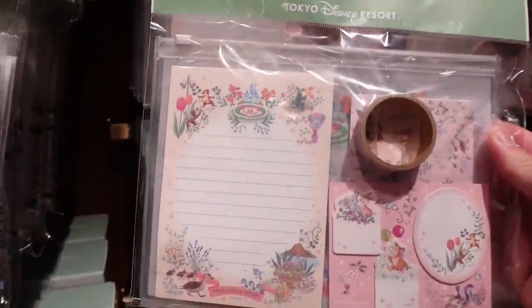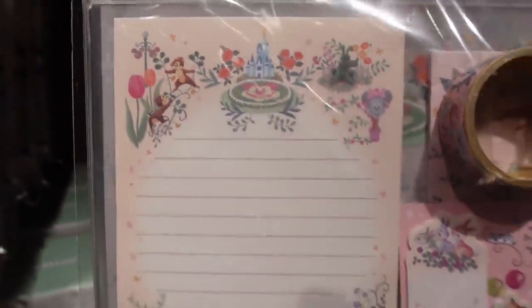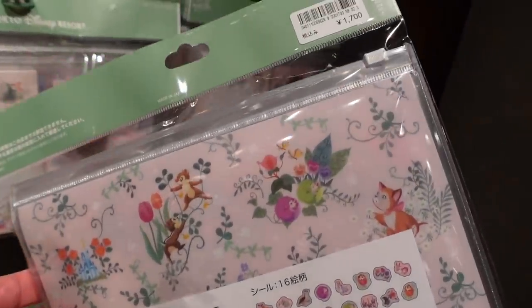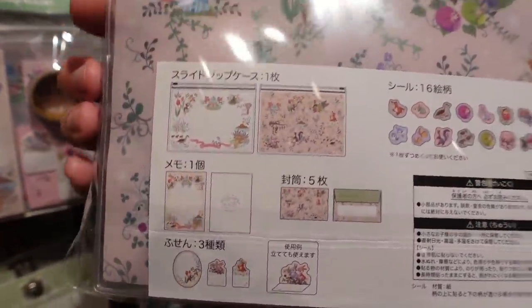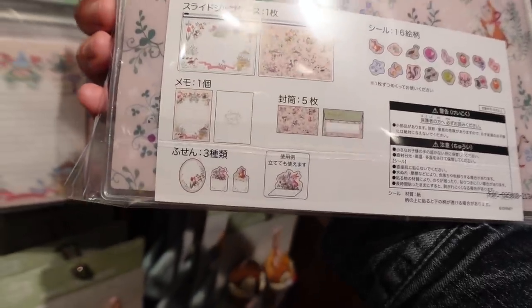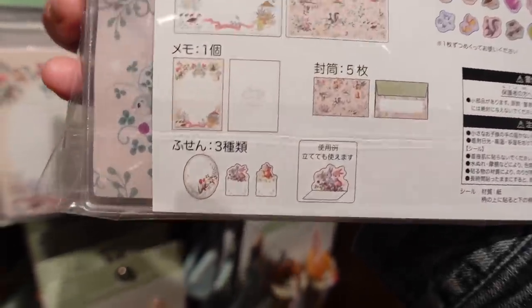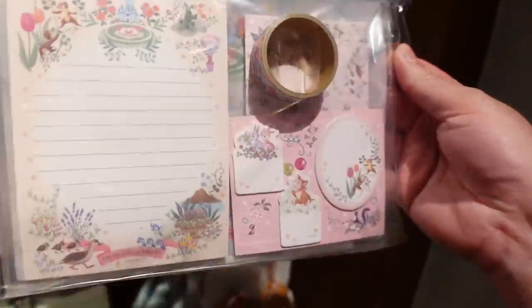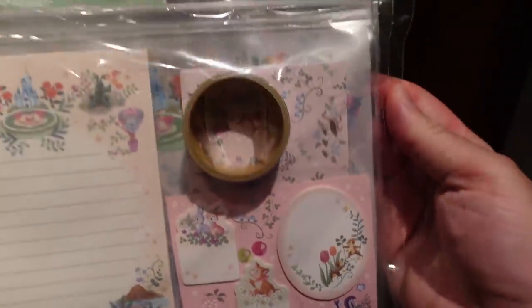We have a stationery set. Chip and Dale are in everything and I am not mad — well, my wallet is. 1700 yen. It comes with a plastic case, and there's a memo, envelopes, little notes, and stickers. Those are really nice.